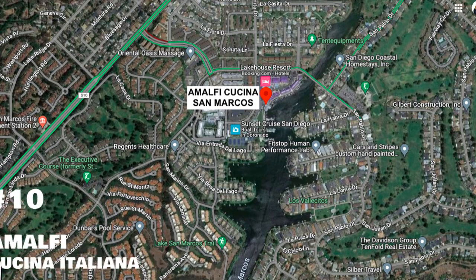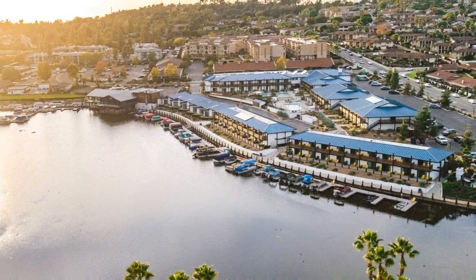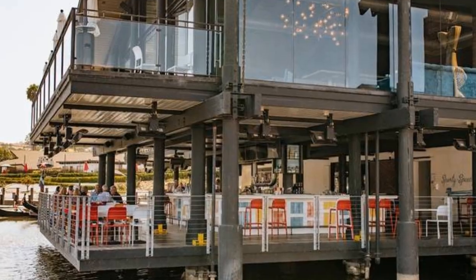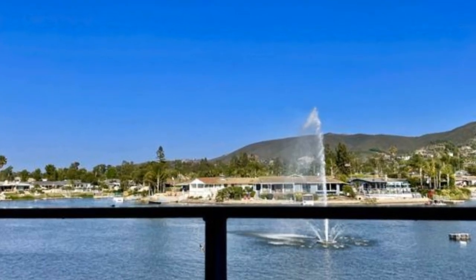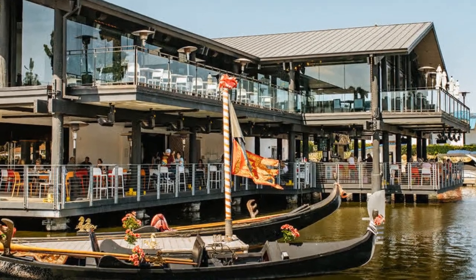Last on the list, number ten is Malfi Cucina Italiana in San Marcos, right on Lake San Marcos. It's a two-story building and the main restaurant is on the upper floor, looking out onto the lake — it's just so pretty. It's Italian cuisine, and I would recommend the burrata, bichetta, calamari salad. And after dinner, you can actually take a gondola ride right on the lake.